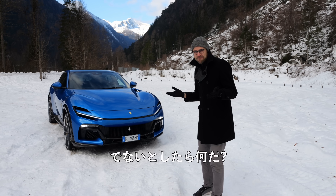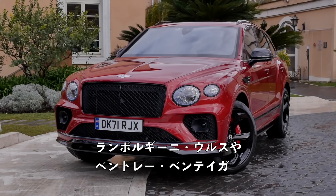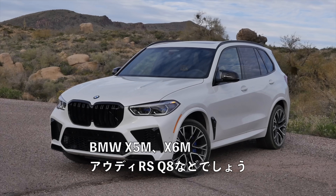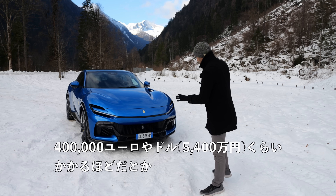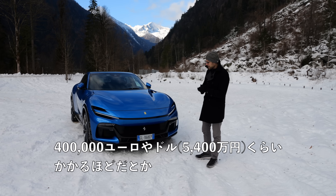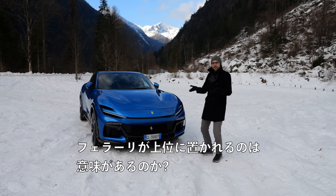Is it one? Well, it does compete with other luxury sports SUVs like the Aston Martin DBX, Lamborghini Urus, the Bentley Bentayga, and maybe also with the Germans: Porsche Cayenne Turbo GT, BMW X5M, X6M, Audi RS Q8. Of course, this one here among the most expensive ones. You have to pay around 400k euros or dollars for this one. But is it worth it? And how good is it? Does it make sense to put a Ferrari higher?